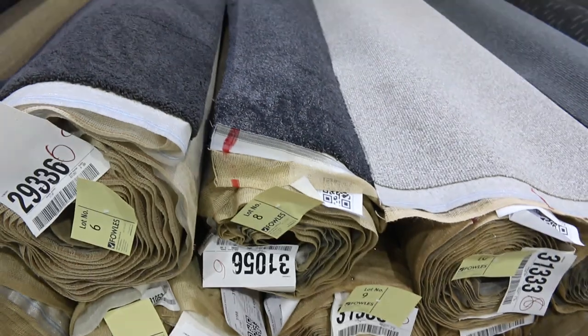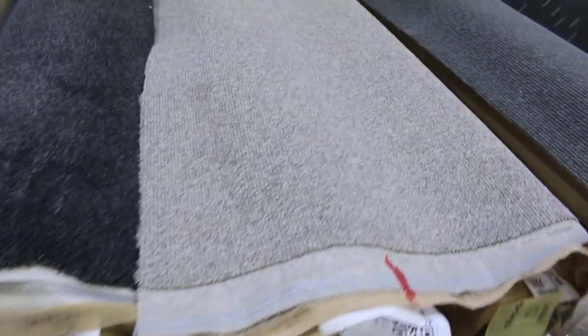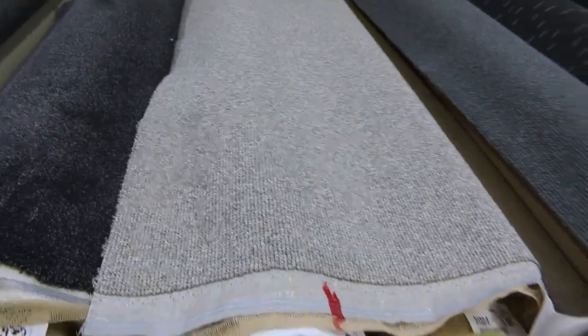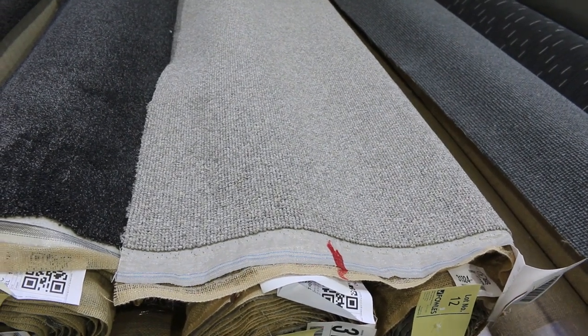Right beside there are another couple of rolls — lot number 8 and 9 — also the same solution dyed nylon with a nice little fleck in it. More SDN here, a lighter colour this time. Lot numbers 10, 11, 12 and 13 — all the same. Put them together and you'll get good quantity. The light colour I'd expect $30 to $40.